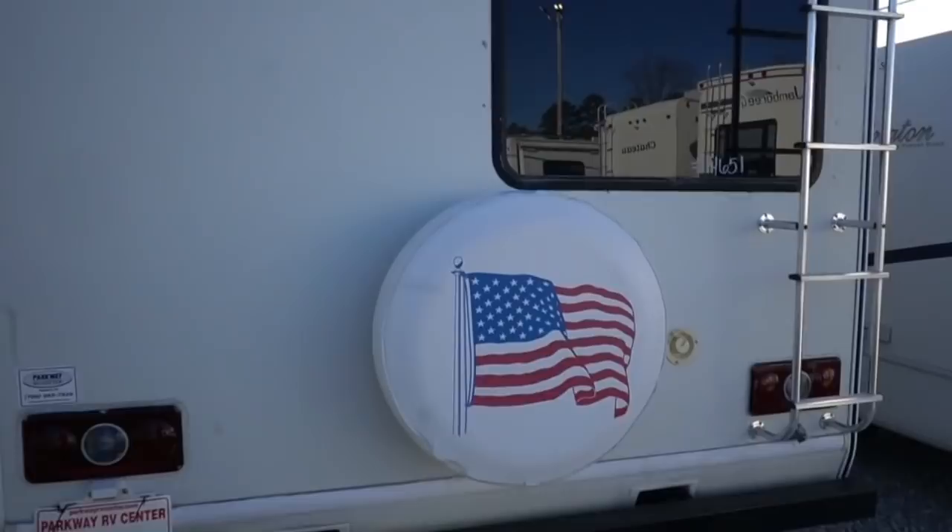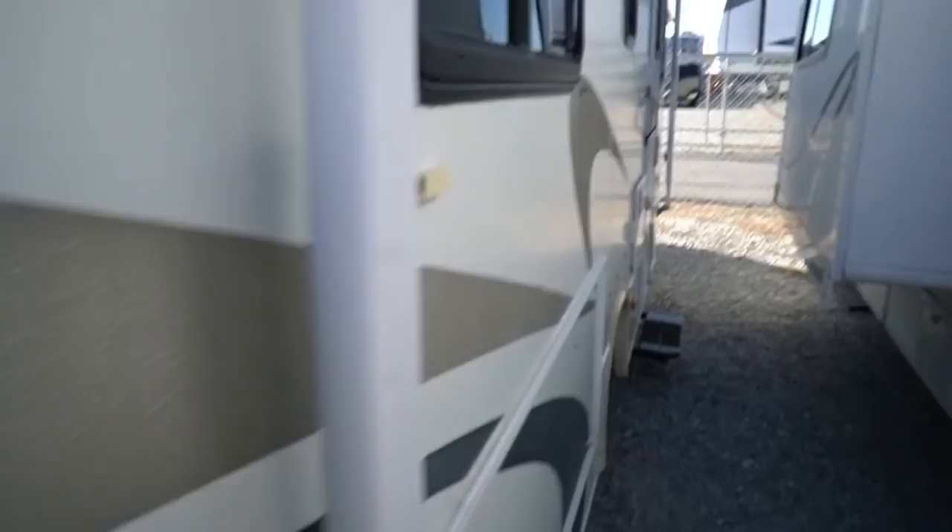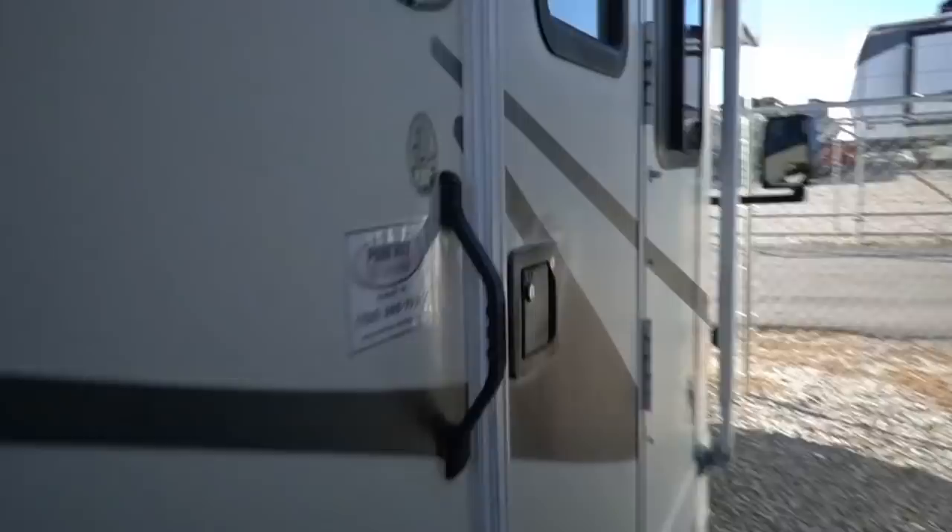Got a window awning and a 4KW Onan generator running right now powering everything inside. You're going to like the Chevrolet — it runs and drives great. It's not the big V10 like you get in the Fords, but in this size motorhome it's more than enough power, and it's not going to kill you on fuel mileage.